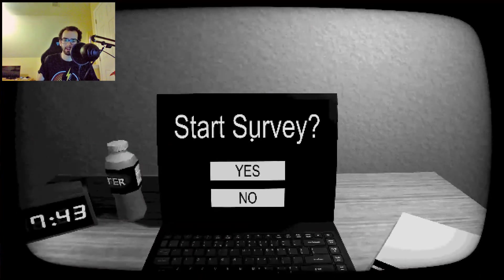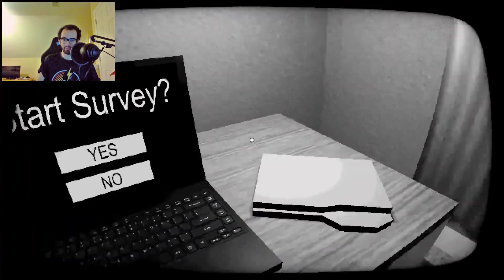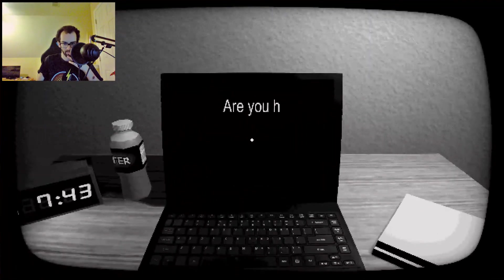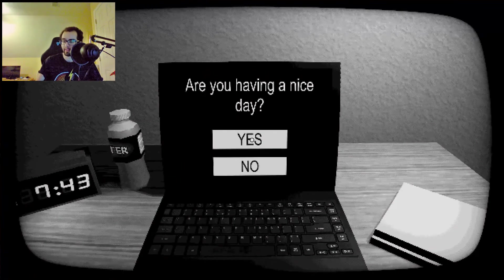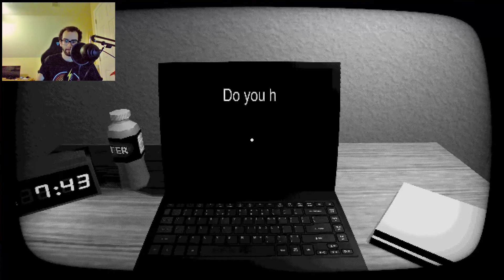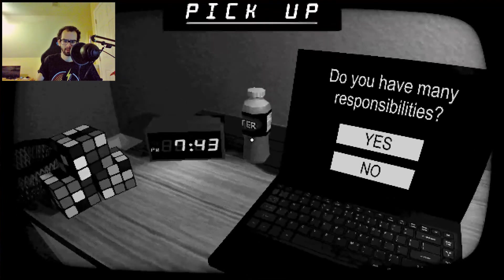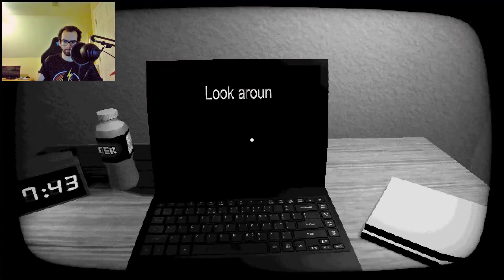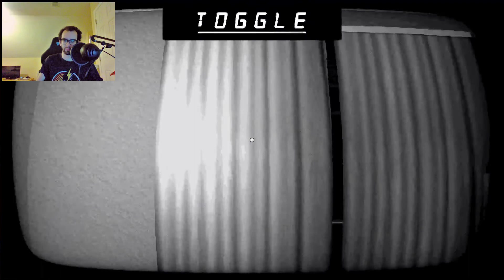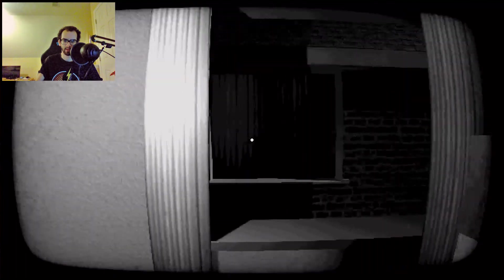The last game of the night is called 'Start Survey.' Are you having a nice day? The day was alright, I was definitely busy at work. Do you have many responsibilities? Absolutely, during the day I definitely have a lot of responsibilities. 7:43 — wait, is that the actual time right now? Oh my god. Look around for a moment. It's my bedroom. I don't like that — close that. Are you familiar with your surroundings? Not really.